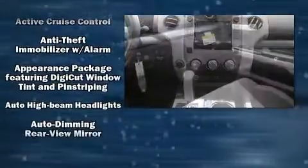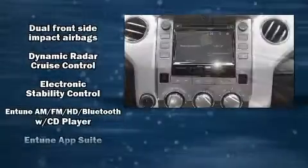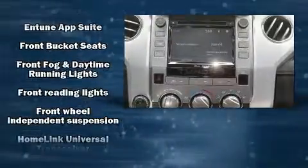Passengers are protected by various safety and security features, including front and side impact airbags, a panic alarm, and four-wheel disc brakes with ABS.